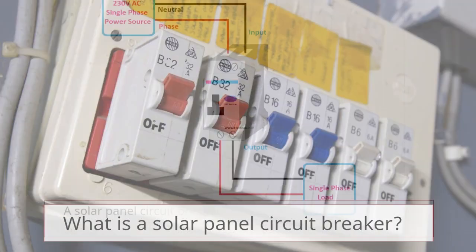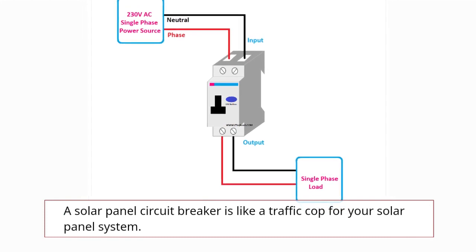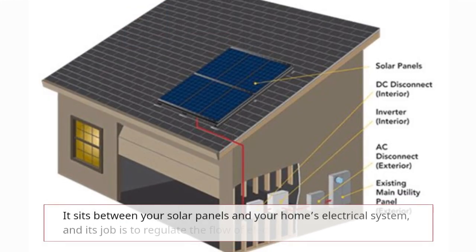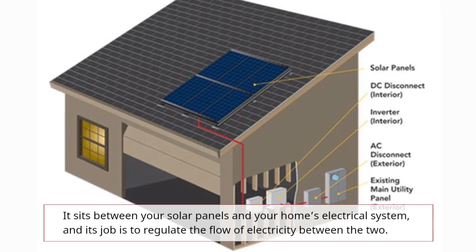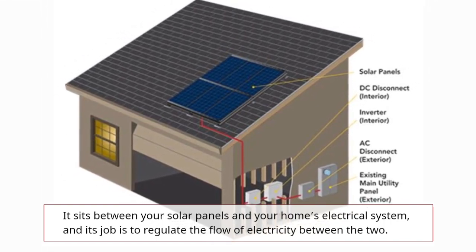What is a solar panel circuit breaker? A solar panel circuit breaker is like a traffic cop for your solar panel system. It sits between your solar panels and your home's electrical system, and its job is to regulate the flow of electricity between the two.